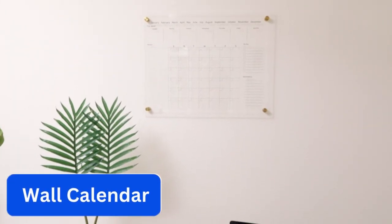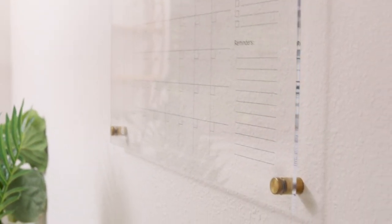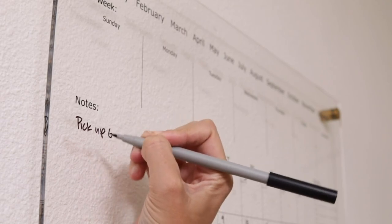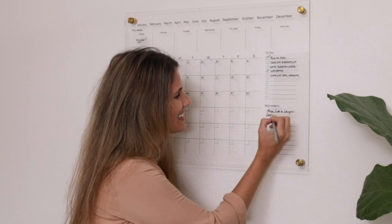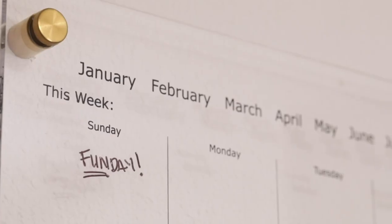Number 9: Wall Calendar. The first step in organization is scheduling your life. Whether it is work, family, friends, sports, or errands, a large clear acrylic design allows you to schedule your week, month, reminders, to-dos, and notes in one dry erase calendar whiteboard.